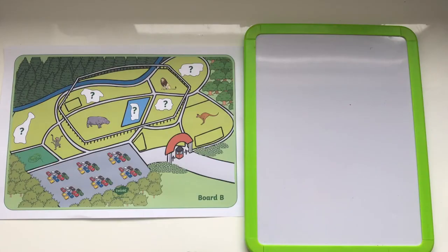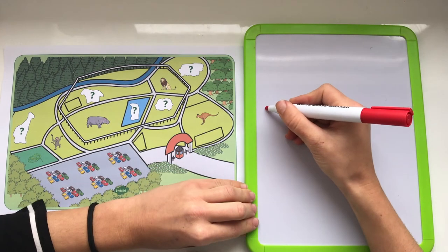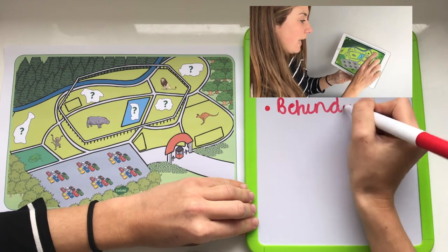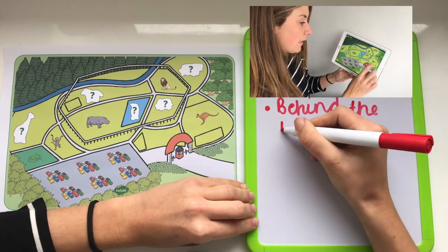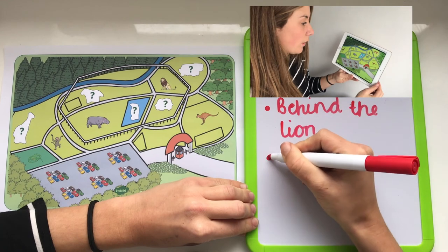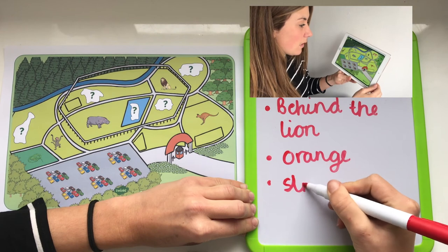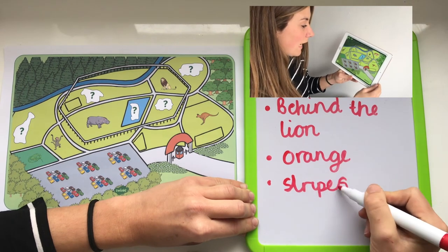In this zoo-themed barrier game, player A will need to describe the position and features of animals that are missing on player B's board. Player B could make notes to help them remember. For example: 'The animal that I am talking about is behind the lion, next to the kangaroo. It's orange and has black stripes. It walks on all four legs.'